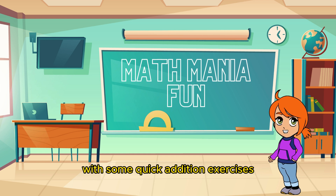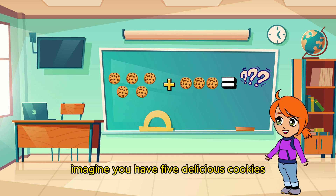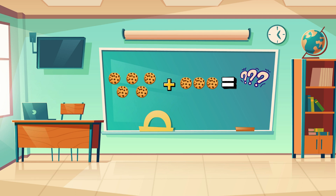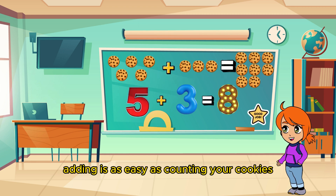Let's kick things off with some quick addition exercises to warm up those brains. Imagine you have five delicious cookies and your friend gives you three more. How many cookies do you have now? That's right! You've got eight tasty treats! Adding is as easy as counting your cookies!